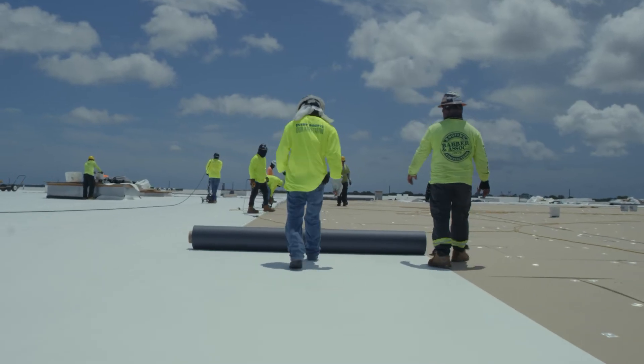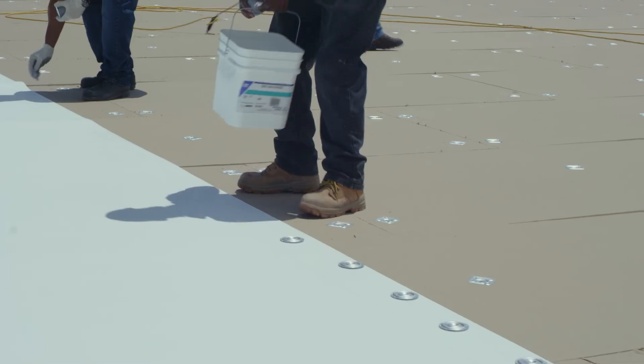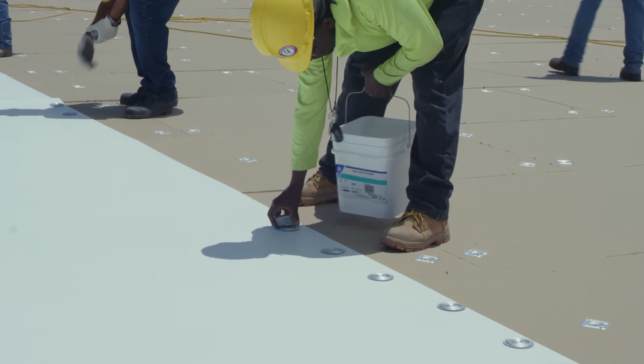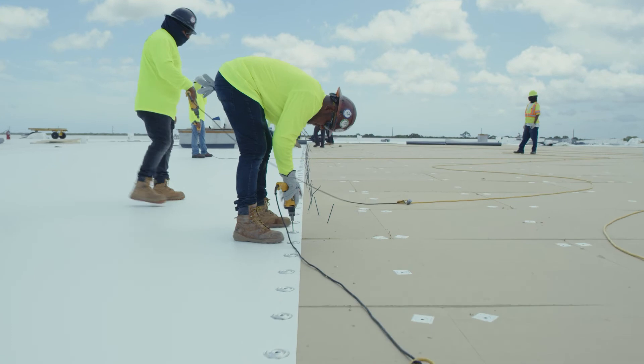This system started off with two layers of 2.6-inch Energy 3 that were then pre-secured. To meet the wind uplift requirements, the field of the roof was attached using high-load fasteners and JM90 seam plates, which allowed for a 12-inch on-center pattern.